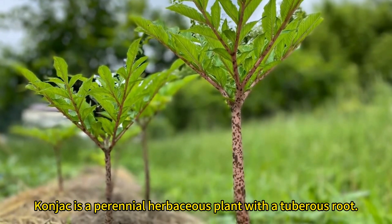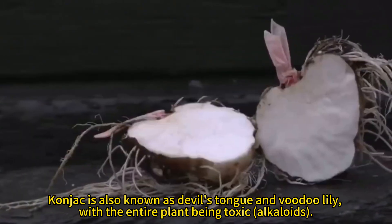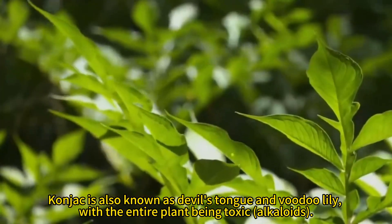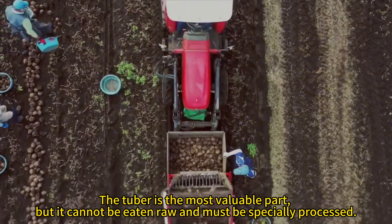Konjac is a perennial herbaceous plant with a tuberous root, also known as devil's tongue and voodoo lily. The entire plant contains toxic alkaloids. The tuber is the most valuable part, but it cannot be eaten raw.